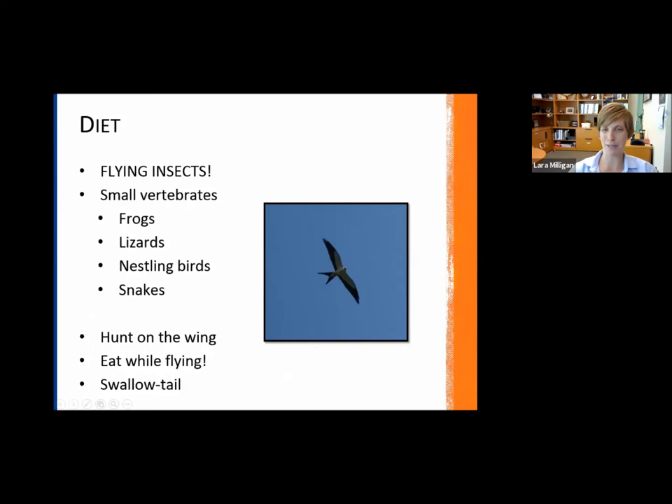They also eat snakes, which is always awesome to see birds of prey with snakes in their talons. The super cool thing about Swallowtail Kites is they hunt on the wing — as they're flying, they are hunting. They're not swooping down to hunt on the ground; it's all in the air or right off a tree branch. Once they catch their food, they eat it in midair. What really aids them is their swallowtail, which serves as a rudder so they can make super sharp turns — very helpful when hunting mostly flying insects.